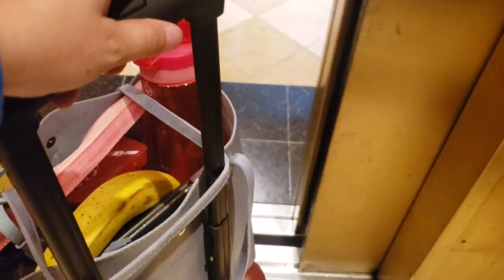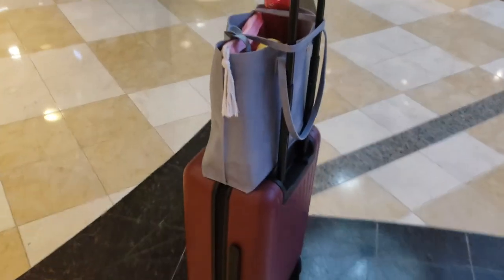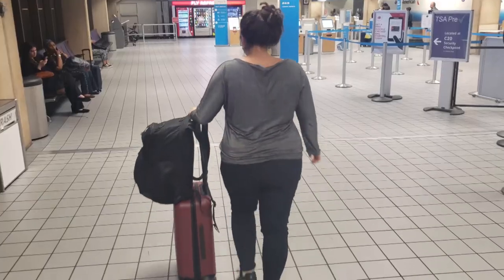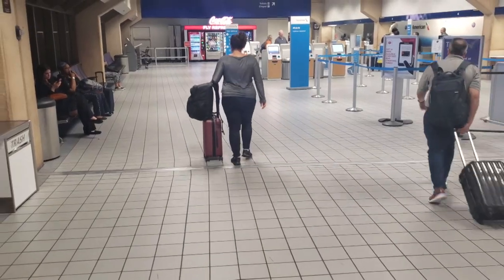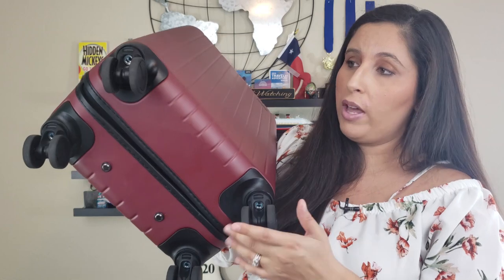The first thing I noticed when using this suitcase is how light it is — you can probably tell right now as I'm carrying it. It is super light, only six pounds empty, and I'm not having a hard time holding it up almost above my head here. It was super light even when I had it full with a full week's worth of clothes. Wheeling it around was great — they have these 360 wheels so the wheels can go in any direction and you can pull or push your suitcase and really turn on a dime.